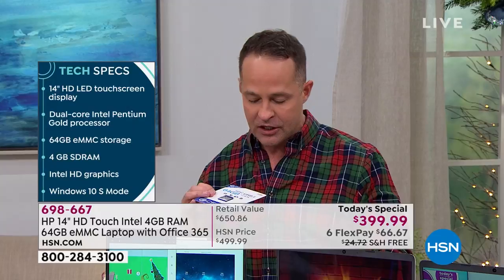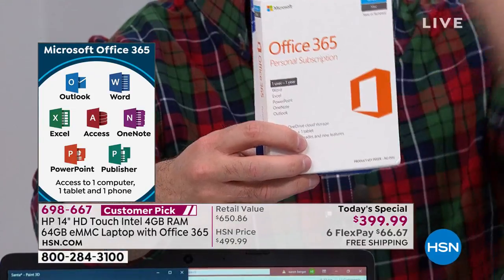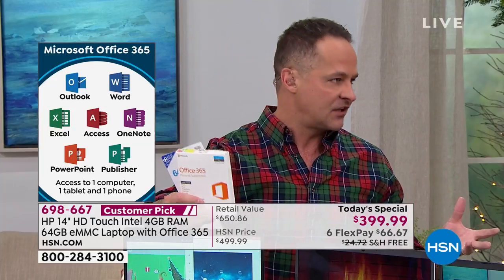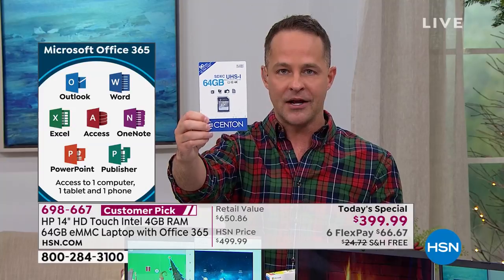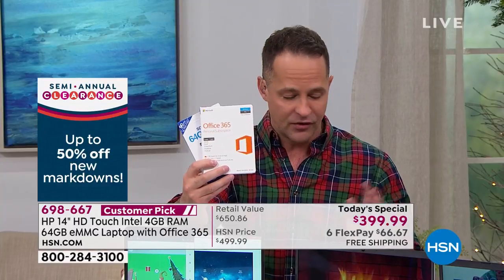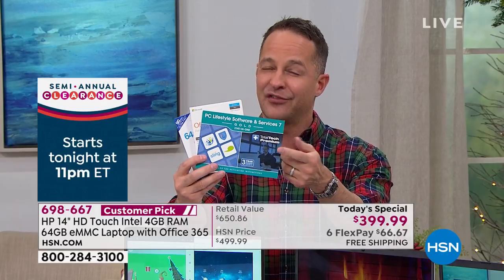Number two: Microsoft Office 365 — the number one selling software in America. This is a full version for a full year of all seven programs: Outlook, Word, Excel, Access, OneNote, PowerPoint, and Publisher. At the end of the year, you can subscribe to continue, but you don't have to — you'll still have access to all documents you've created.